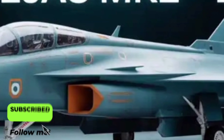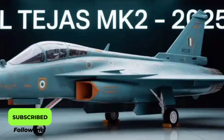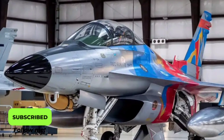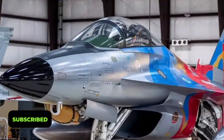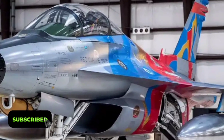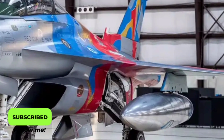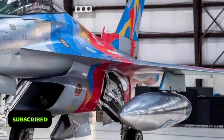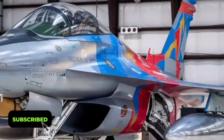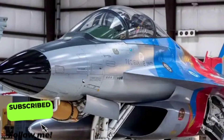From a broader perspective, the Tejas Mk2 represents India's growing independence in defense manufacturing. It reduces reliance on imported fighter jets and gives the Indian Air Force a homegrown solution that can be customized for specific needs. Beyond national pride, this aircraft positions India as a competitive player in the global defense market. Several countries have already expressed interest in potential exports once production begins, recognizing the Tejas Mk2 as a cost-effective yet highly capable fighter option.